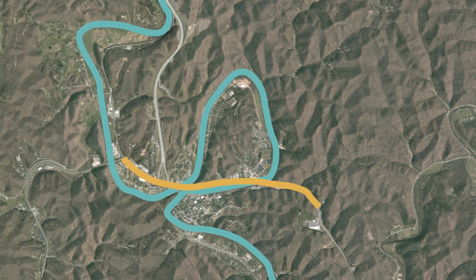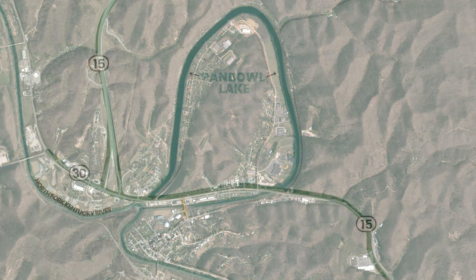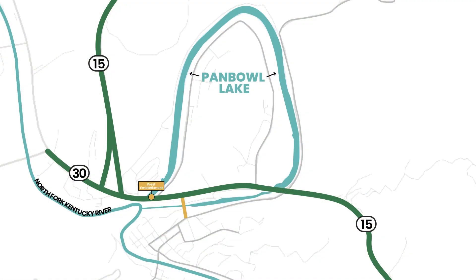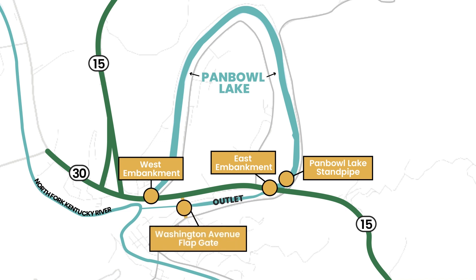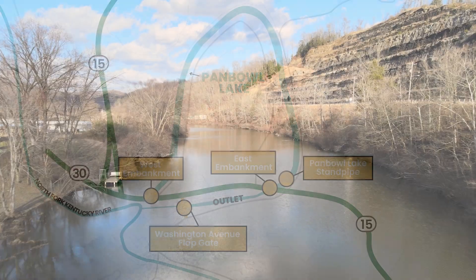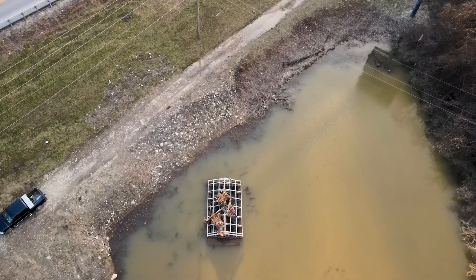When the road was built, the lake was impounded through a series of three embankments that serve as dams — two of them on Kentucky 15 and one of them on Washington Avenue. The highway separates Panbowl from the river at the west embankment. There is a spillway riser near the east embankment which leads to an outlet water channel that runs parallel to Kentucky 15 and under Washington Avenue by way of a culvert and flap gate. The outlet is necessary when water levels on the lake go above a normal elevation of 713 feet.